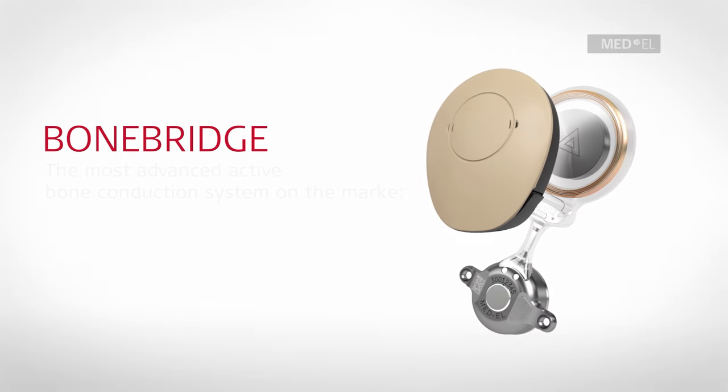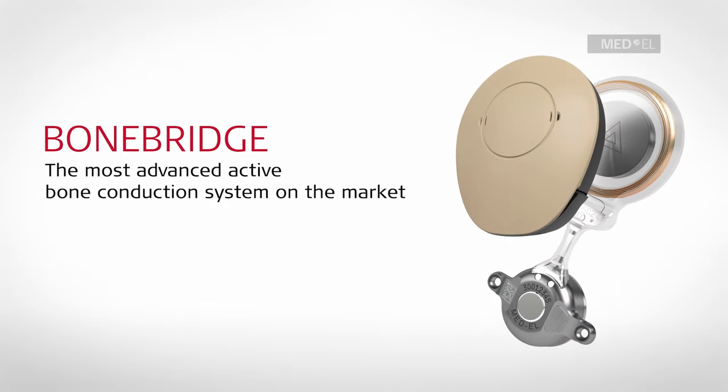BoneBridge is the most advanced active bone conduction system on the market, offering high quality, comfortable, and reliable hearing.